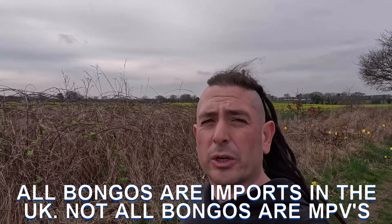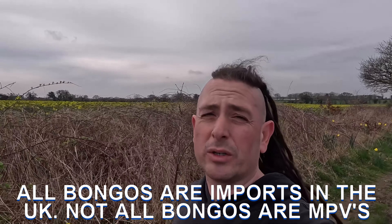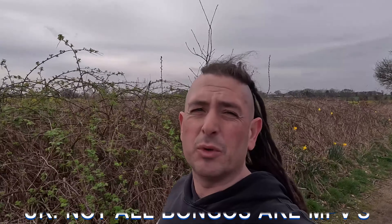If you don't learn anything from this video and you do go through Autoglass, do not tell them it is an import — tell them it is an MPV. If they know it is a Bongo MPV they will charge you a lot less than if you tell them it is a Bongo import. Why? Because they can, isn't it? They have an excuse to charge more, they will always charge more. That's the way it is in the wicked world.